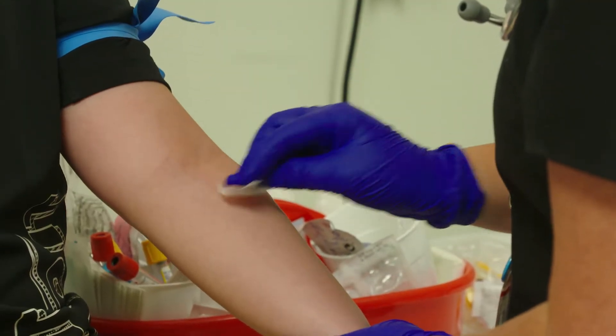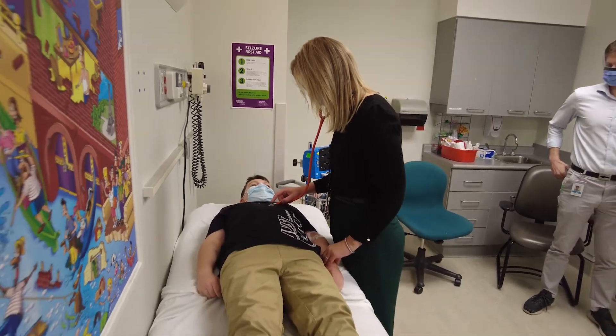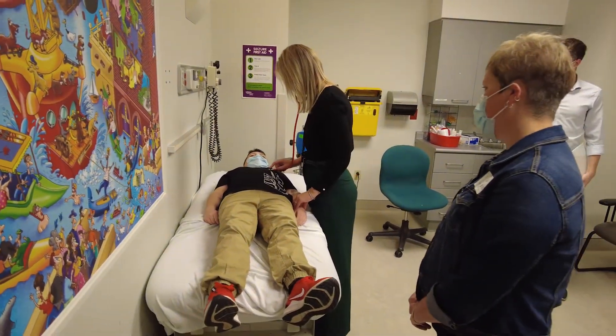That enables us to perform clinical histories, examinations, and also to take samples of both blood and urine for patients attending for research visits. Right now my own division — paediatric gastroenterology, neurology, rheumatology, and infectious diseases — are availing of the space, with many others joining over the next few months.